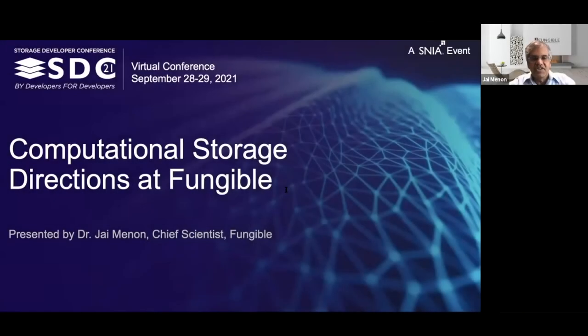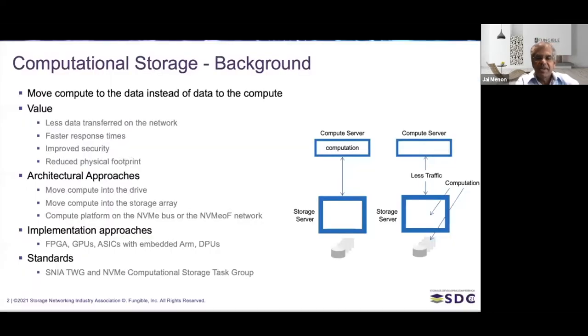Hi everybody. This is Jay Menon. I'm Chief Scientist at Fungible, and very excited to be here today to talk to you about how we are thinking about computational storage at Fungible. This is an exciting topic and there's going to be a lot of excitement going forward. So let's give a brief background on what is computational storage, and why do people see value in it?